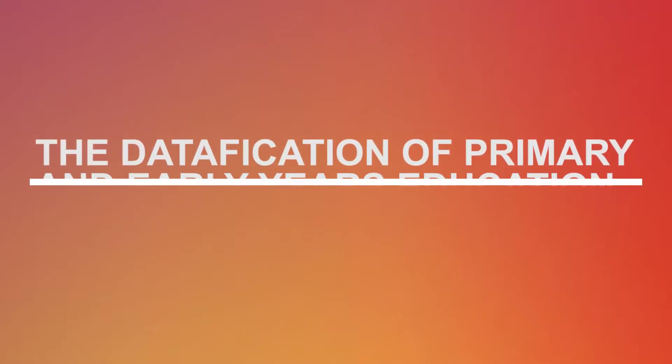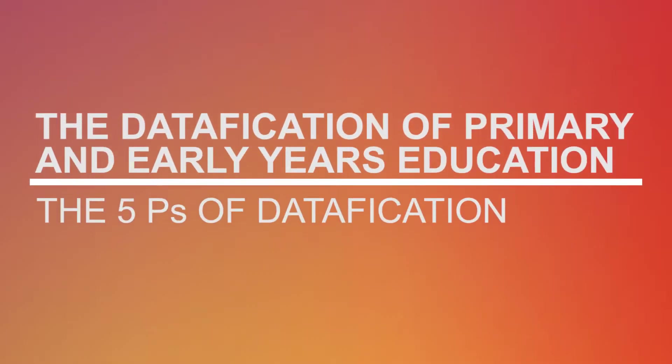Hello, my name is Alice Bradbury. I'm from the UCL Institute of Education and I'm working at the research centre at the Helen Hamlyn Centre for Pedagogy. This talk is all about how, from my research, I found that datification happens in primary schools and in early years, and particularly I'm thinking about how datification has an impact on children and on teachers, and also what drives datification.